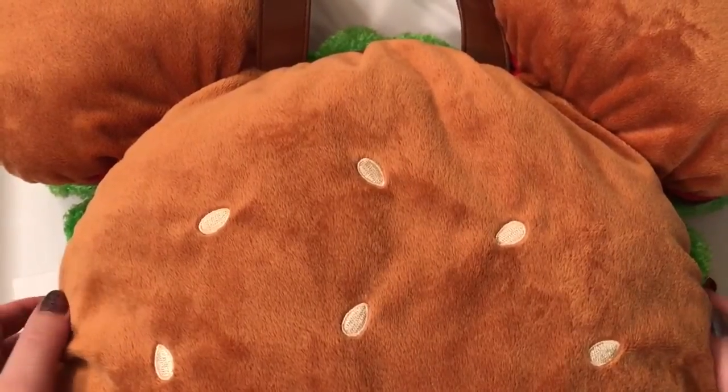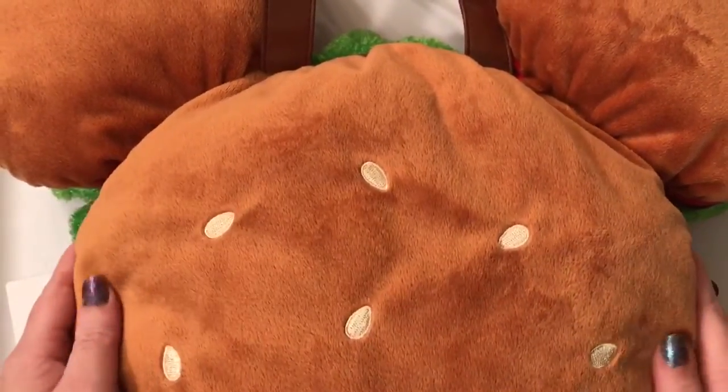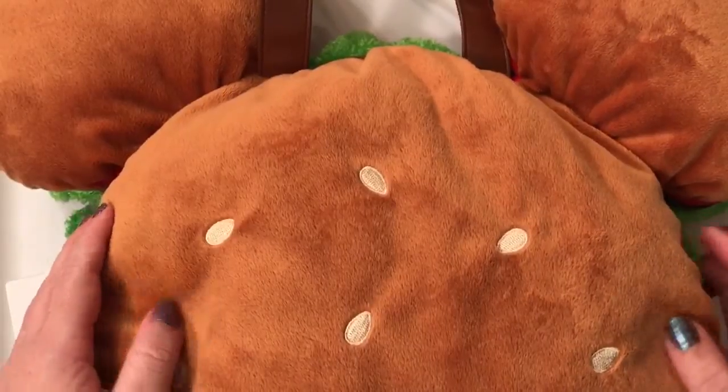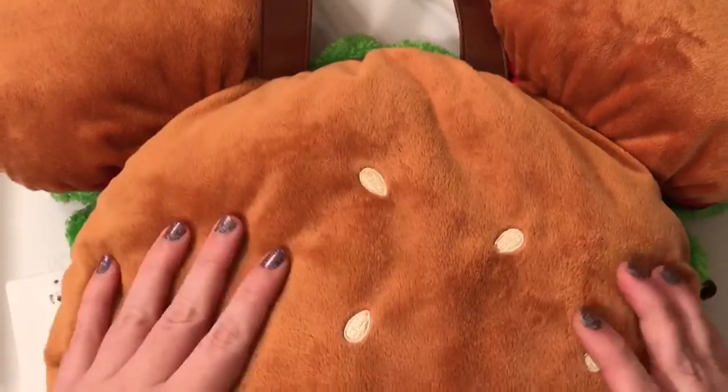Hey guys, it's Casey and Courtney and we have a super awesome video for you guys today. This is another continuation of our Japan haul, and this is one of the big things I really wanted. My friend was able to pick it up for me at face value and I'm super grateful to him.